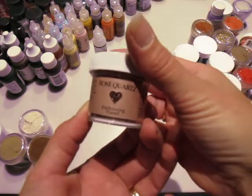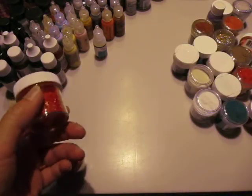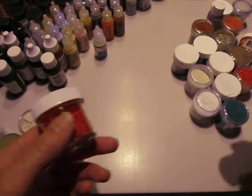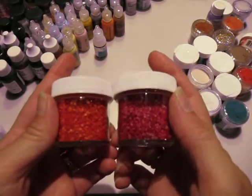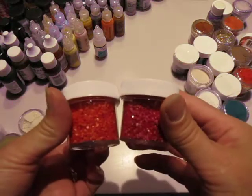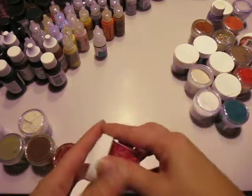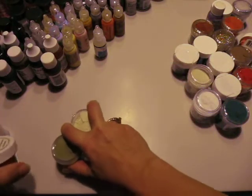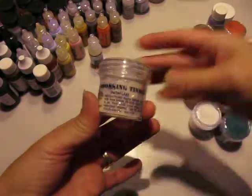Rose quartz embossing tinsel. Red embossing tinsel — these were from Suze's line of stuff. Mini mosaics — raspberry and coral — just little tiny bits of things. They're good to sprinkle on hot glue or when your UT is wet and dip the edges of your projects in it. Some embossing tinsel in snowflake.